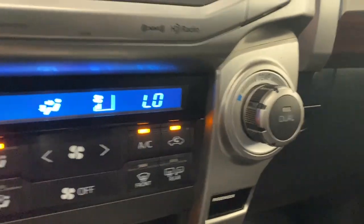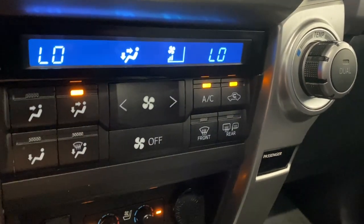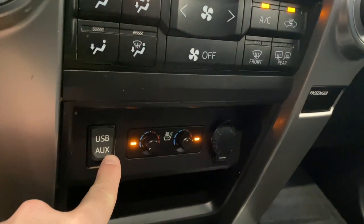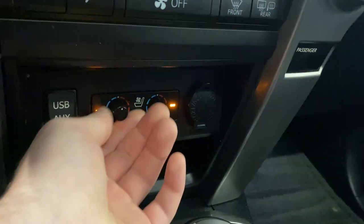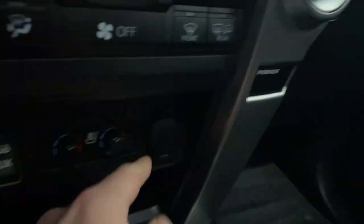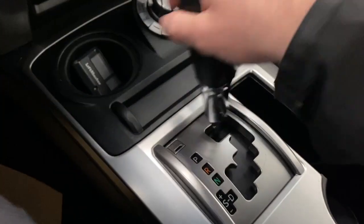Dual zone climate control functions here for you. We have AC, all your fan controls, front and mirror defrost, USB and auxiliary inputs, heated and ventilated seats. We also have our 12-volt outlet, cup holder, and drive mode selector. Nice backup camera with the ParkSense audio as well.